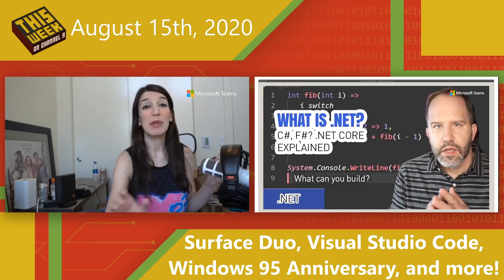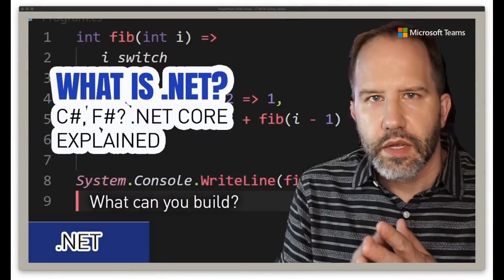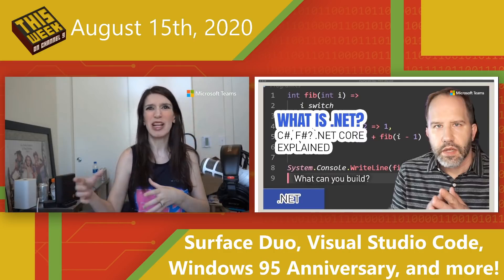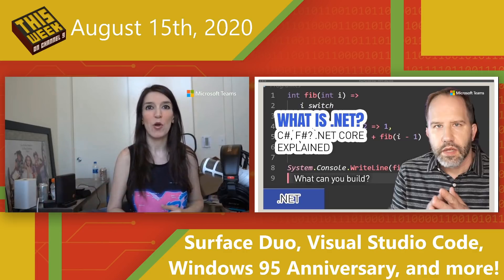Next up, also speaking of Scott Hanselman, he has released a great video called 'What is .NET' where he explains C#, F#, .NET Core, and all the other variations. If you kind of live in the .NET ecosystem bubble you know what all these things are, but if you're new to this it can get confusing — and even for people who've been in the space a while but haven't kept up, it can be a little intimidating. It's a great video from Scott, so also subscribe to his YouTube channel.